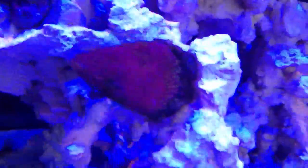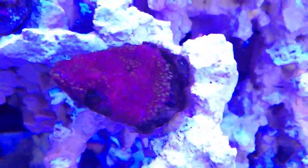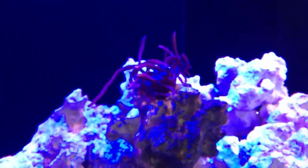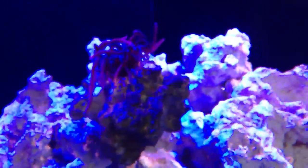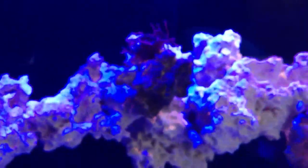My Montipora is doing really well, really surprised with it. If you can see, all the polyps are fully extended. Again, I just fed my anemone, so it's been doing pretty good. It has these days where it's fully opened and then it turns into these really skinny tentacles. I'm okay with it, no complaints.